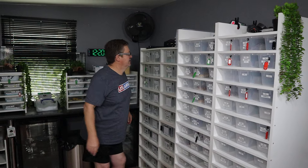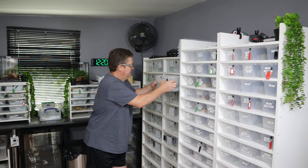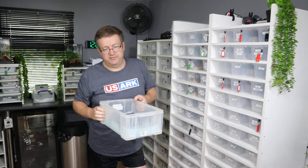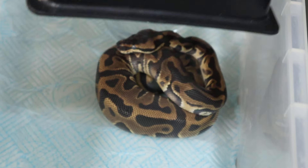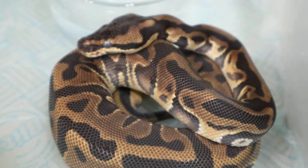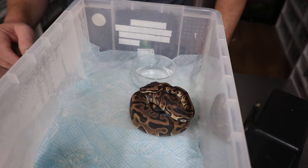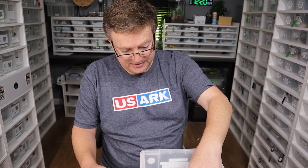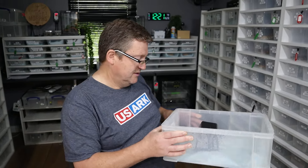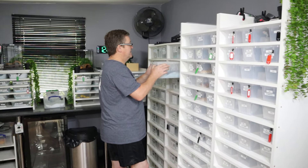Moving on to the next one — leopard, possible het cryptic, het DG, and definitely het clown. This one is going to be made available. It's a beautiful animal, well established, and it could be carrying a triple het. It's a leopard double het and possible triple het. It's carrying the DG and it's carrying the clown, so that's a very powerful boy — it'll get leopard into your DG clown projects and possible krypton projects as well. He's not at his best at the moment but he's obviously feeding well — about 16 meals, so he's very well established.